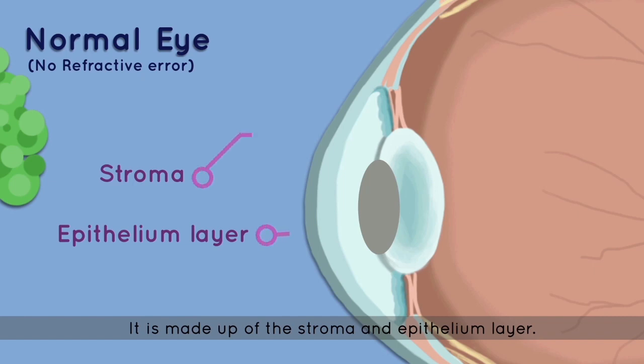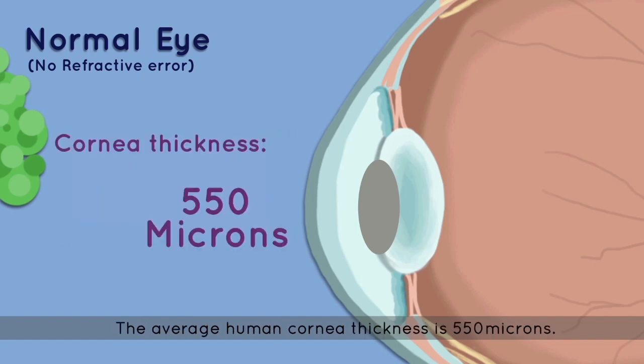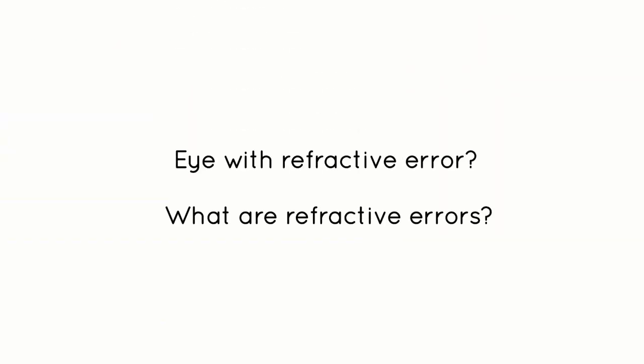The cornea is made up of the stroma and epithelium layer. The average human cornea thickness is 550 microns. But what happens to the eye with refractive error? What are refractive errors?